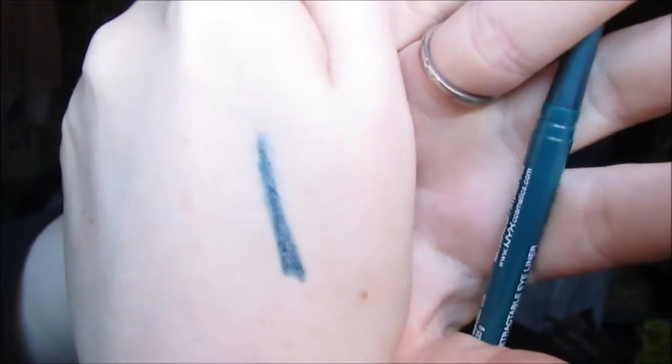The first thing I got was a retractable eyeliner, and of course it's blue because what other shade would it be. It almost looks a little green though. Oh, that's really creamy — that's nice, I like it.